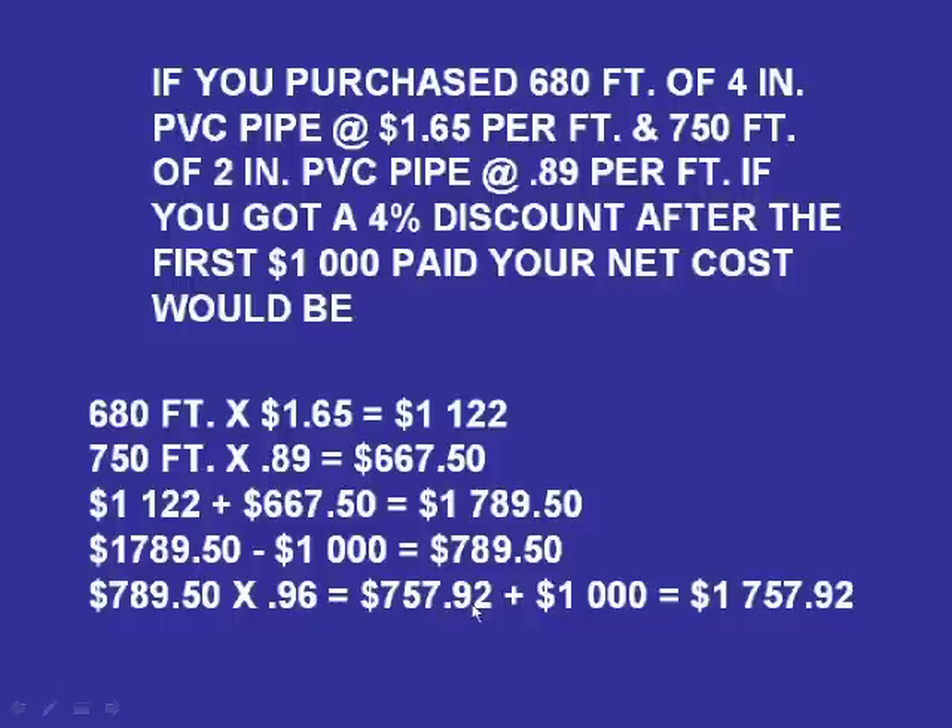Now when you go to your test, that number was there, but we're not done. We've got to go back and put that $1,000 back on, and that's going to equal $1,757.92. So be careful when you see that $1,000 or whatever the number is — you've got to get it off, take out the discount, and put it back on.